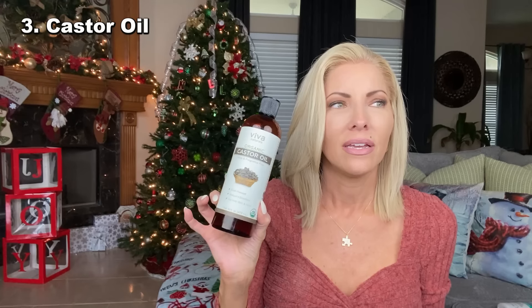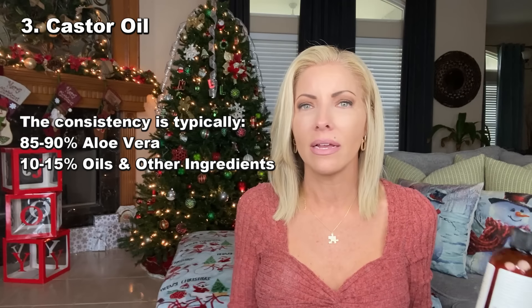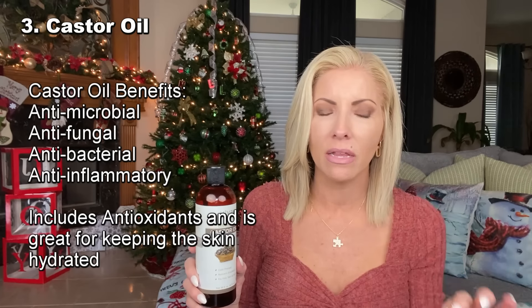Next up is castor oil. If you've been with my channel for a while, you know that in the first couple of years I would always create this DIY and I shared it on my channel. I still create that DIY to this day — it is in my refrigerator. I've got two pump spray bottles full and the two main ingredients are aloe vera juice or aloe vera gel, and then castor oil. Those are the two main ingredients. Everything else is just other little oils like rose hip seed oil, hyaluronic acid — I'll just experiment with different oils to see what I like.